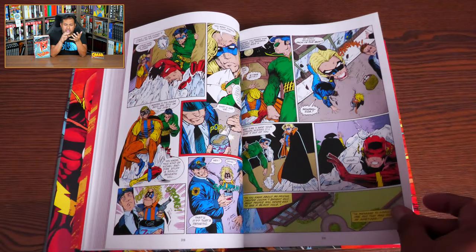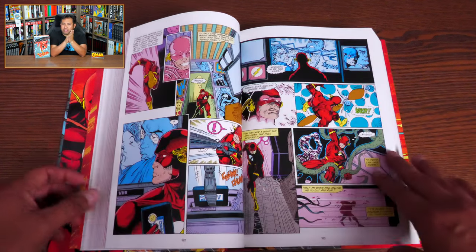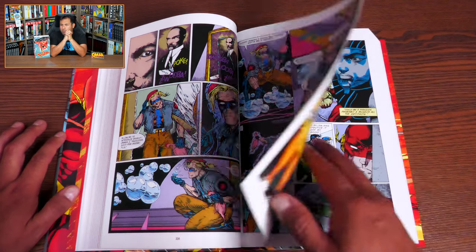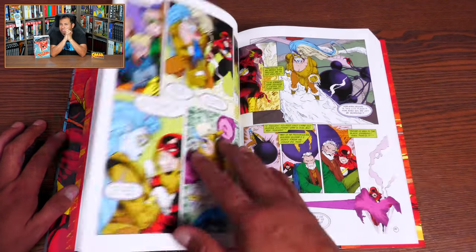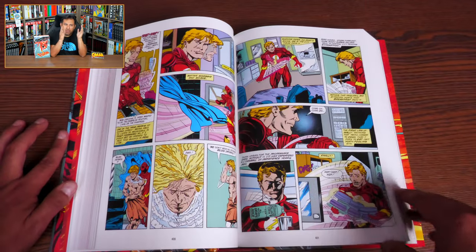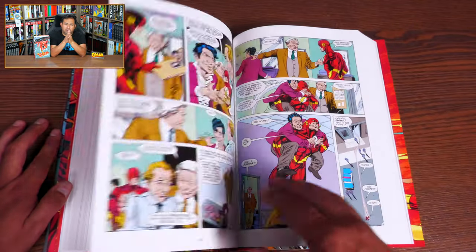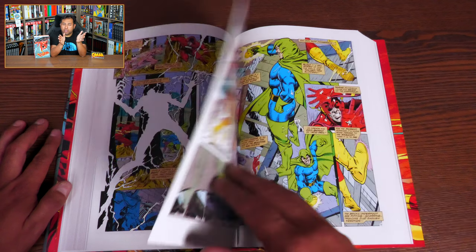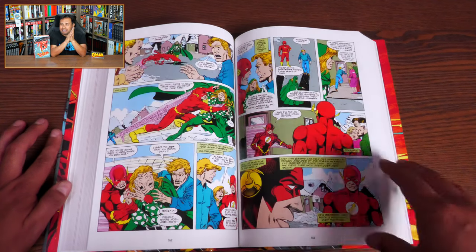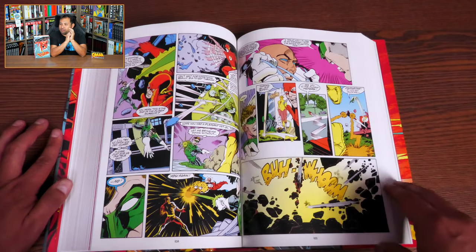He's joined by artists like Mike Wieringo and Greg LaRocque, Carmine Infantino coming back — so you get a little classic artwork — and Travis Charest. William Messner-Loebs co-writes some of the stuff in here, and Brian Augustyn. But it is Mark Waid that makes you care about this character. I always tell people: if you're not digging the book by the time you get to the Return of Barry Allen, it may not be for you. That line still hits — 'You're no Barry Allen' — each and every time. This is a phenomenal introduction to not just the character but also several other DC characters that show up in this run.